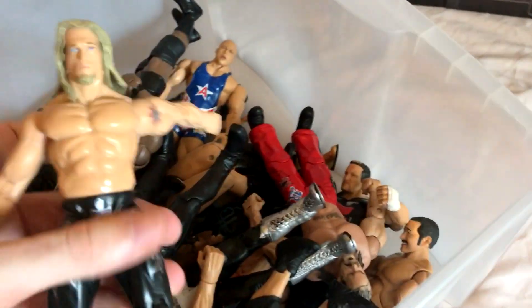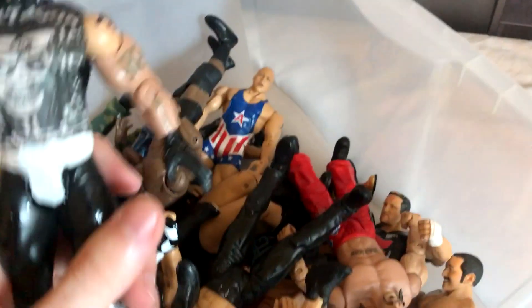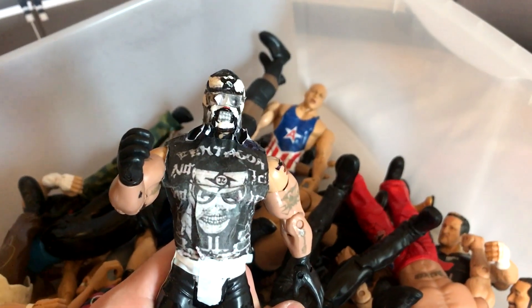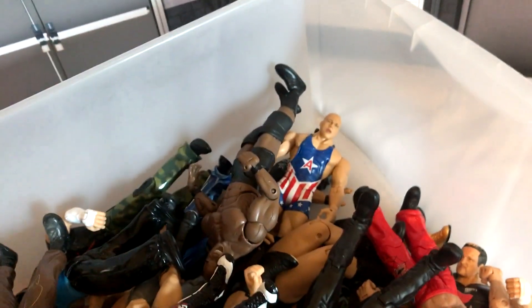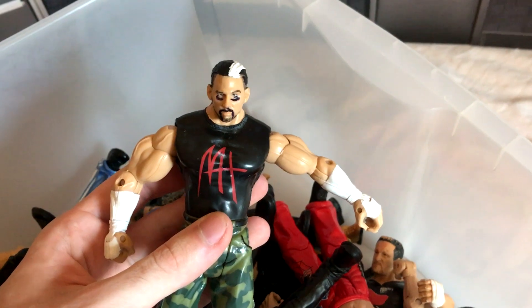We have another classic Titantron Edge. My first attempt at a Pentagon Junior custom — needless to say, my second attempt was much better. I have this Bobby Lashley Deluxe Aggression. Have a Kurt Angle there — he was used in the NLW for quite a long time. This fix-up I did of Matt Hardy, the broken one.